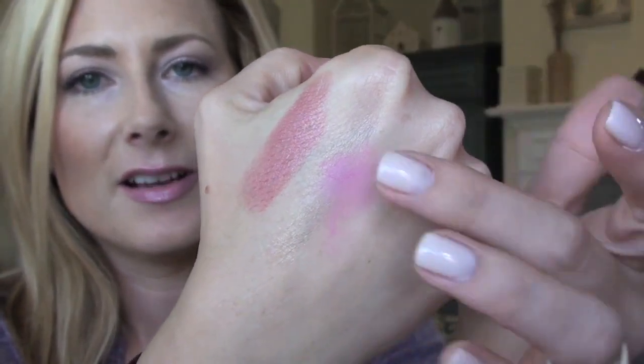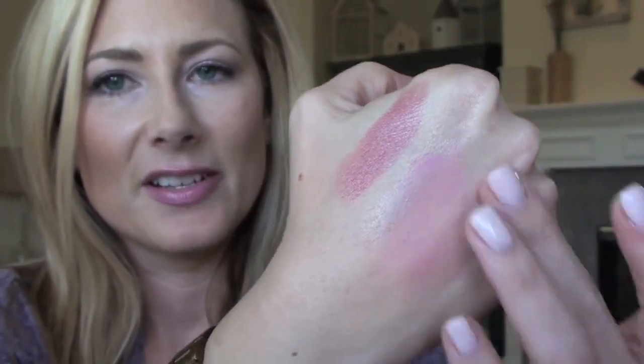I tried layering it over a Maybelline Color Tattoo — like a paint pot — to bring up the shimmer, and it's a little bit better, but I was just expecting a lot. And this pink is very pink, very soft. It swatches pretty pigmented but it seems a wee bit chalky, and it didn't last very long. I don't know if this is a good representation of the brand, but I was less than impressed.